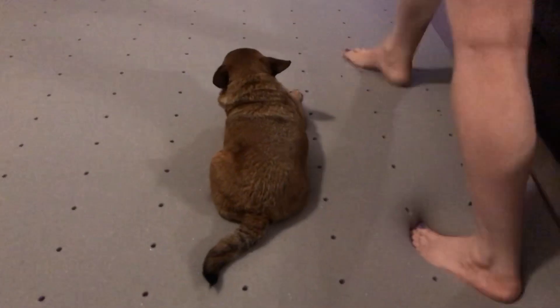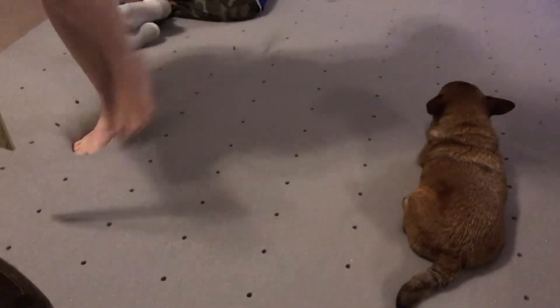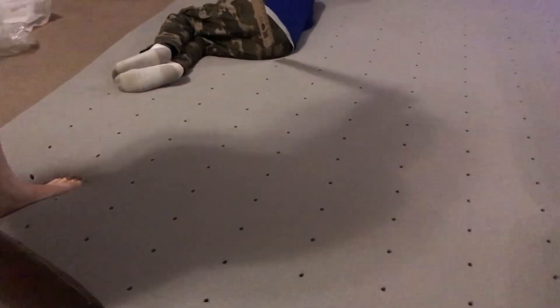I'm going to walk on it a little bit just so you can see how the feet sink in and how it slowly poofs up after you step on it.